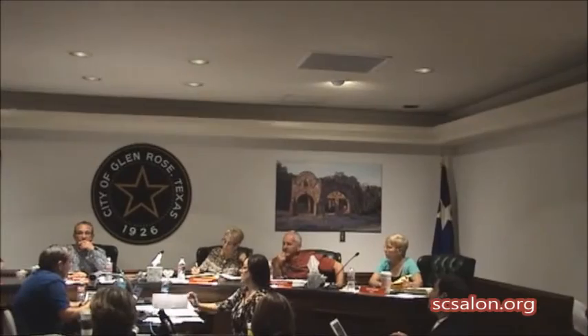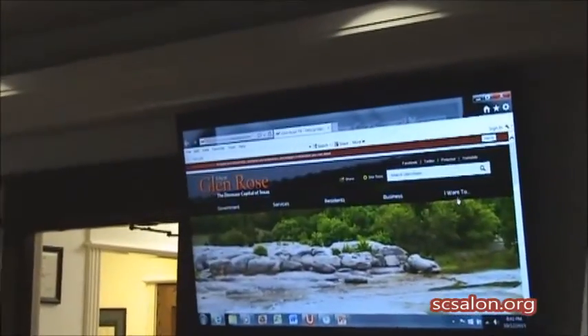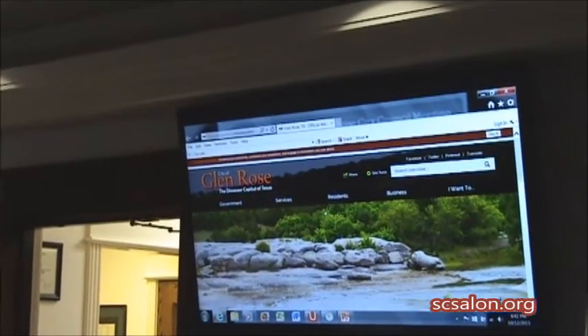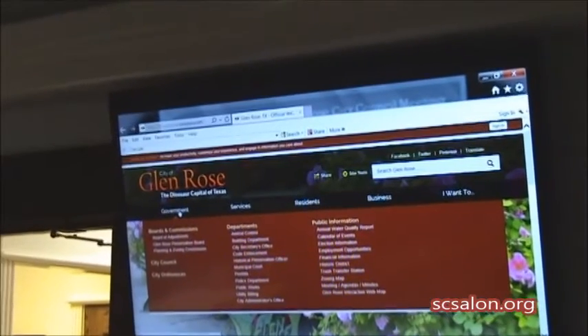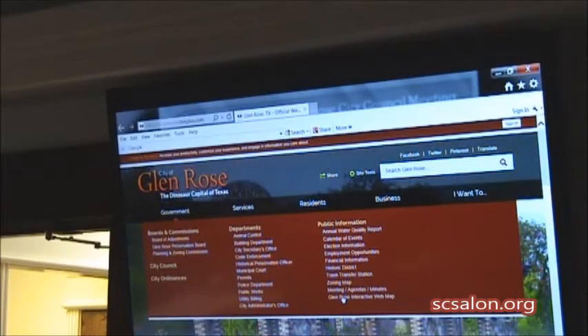They had some people there. The new mapping system, if you haven't noticed, is available on the website. If you go on the website — and citizens certainly can do this — right on our website, they put their cursor on, or they can press on Government, and go over here to Glen Rose Interactive Web Map and click on it.